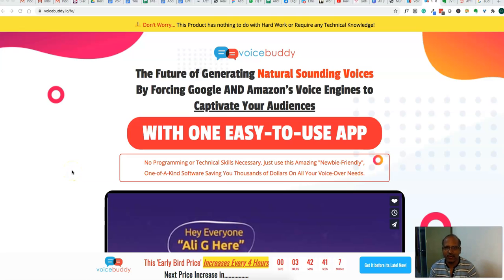Today's video I'm going to talk about Voice Buddy. This is the software that creates natural sounding voices by using Google and Amazon voice engines to captivate your audience. It's easy to use software, very newbie friendly, and no programming or technical skills required. I'm going to go through this product, demo it, show you the actual voice quality. It has 141 voice options available and comes with 33 different languages. I'm going to show you the pros and cons of this software.